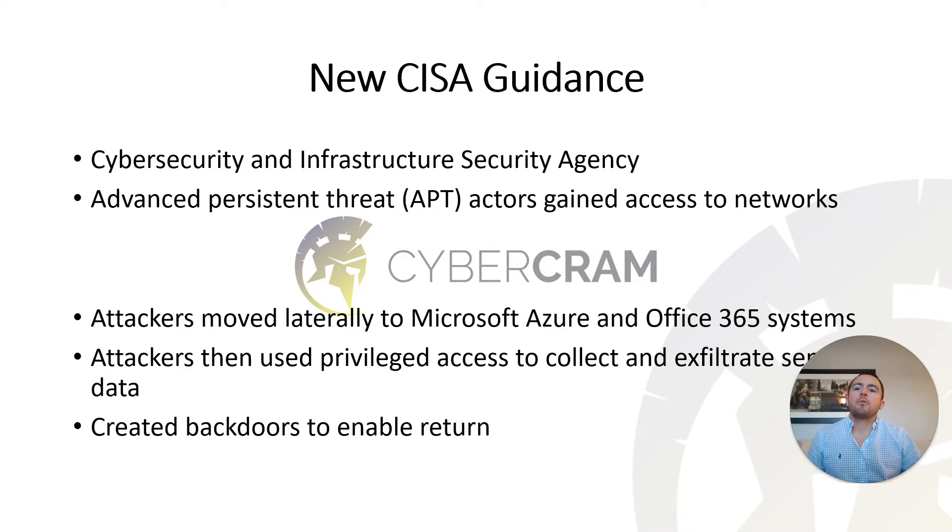One thing you should really look for right now is the Cybersecurity Infrastructure Security Agency, CISA's guidance. This U.S. government organization has put together a lot of good information about the attackers and how to clean up your networks. Advanced persistent threat actors gained access to networks and then moved laterally to Microsoft Azure and O365 cloud systems — which is really interesting because lateral movement to the cloud is not something commonly associated with typical on-premise attacks.